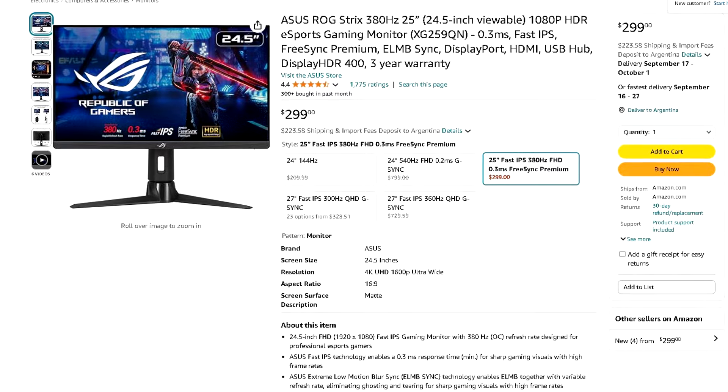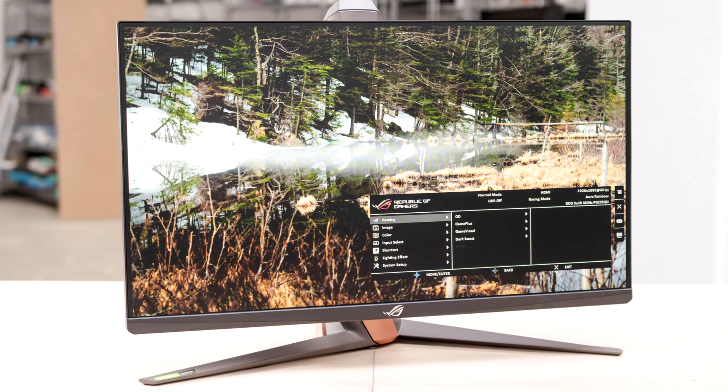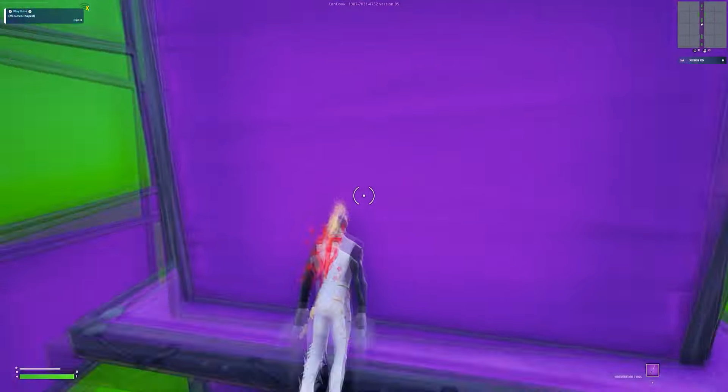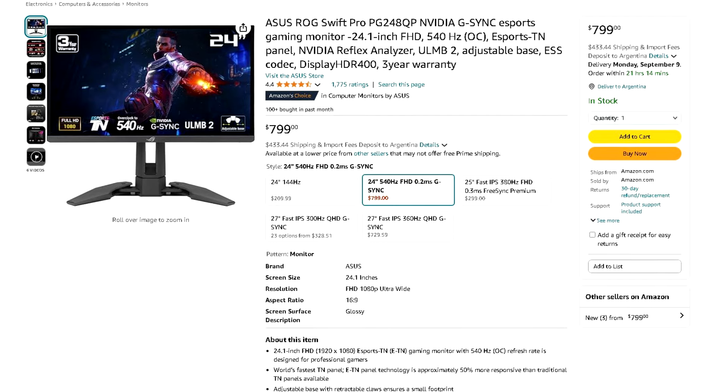If you want a monitor, I have three options for this system. The first option is the ASUS ROG Strix 380 Hz monitor, and in my opinion this is the best value monitor for this system. If you are spending 1200 dollars on a gaming PC, you may not want to spend 700 dollars on a monitor, so this one goes for 300 dollars. 380 Hz is very fast, everything will feel smooth, and you get 0.3 milliseconds response time with a fast IPS panel — a very fast monitor for 300 bucks.